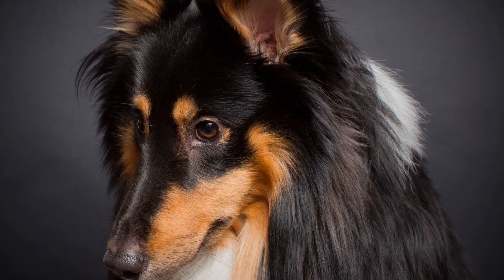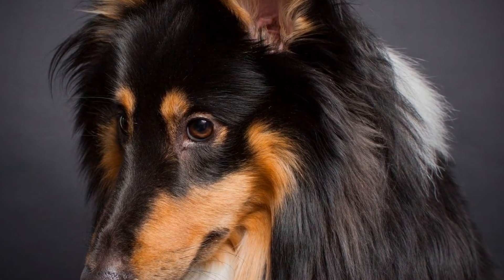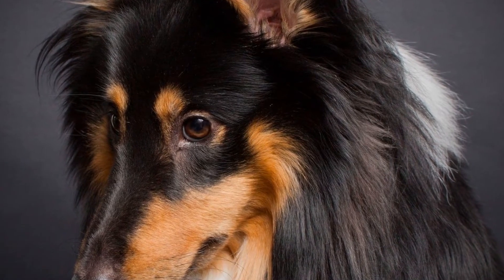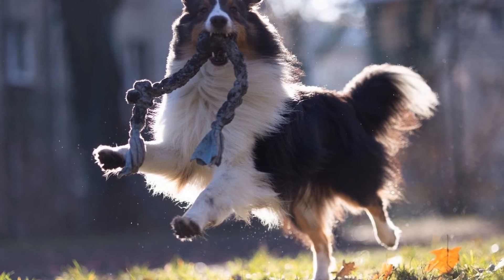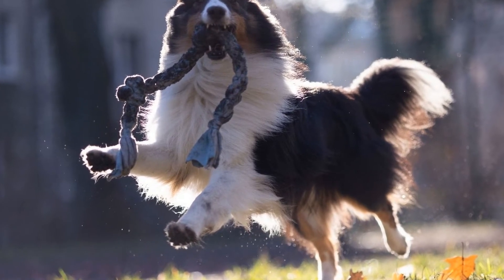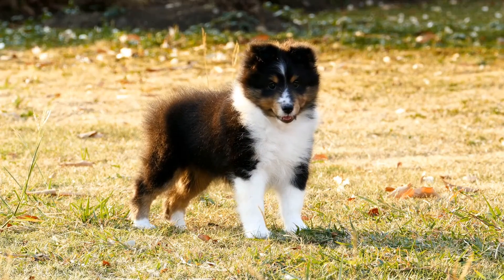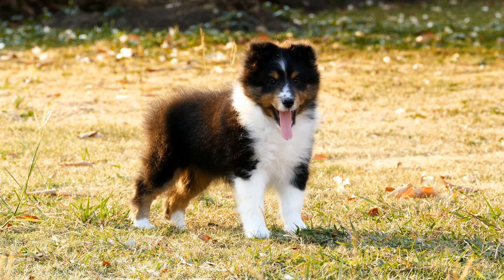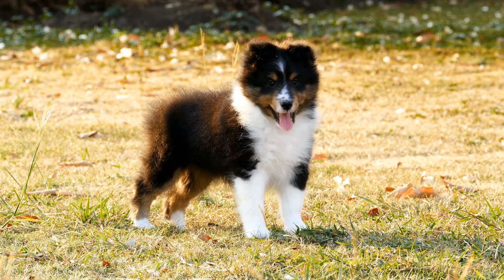9. Set Up a Dedicated Space for Your Dog. Creating a designated area for your Shetland Sheepdog within your small living space can provide them with a sense of security. Set up a comfy bed or crate where they can relax and retreat when they need some alone time. Having a dedicated space can also help maintain a structured routine for your dog and prevent them from becoming anxious or overwhelmed in a limited living space.